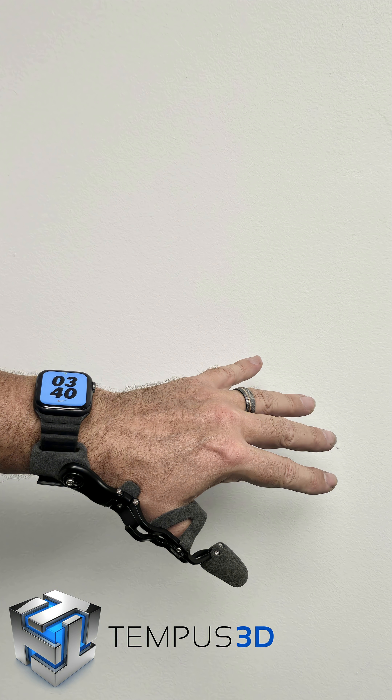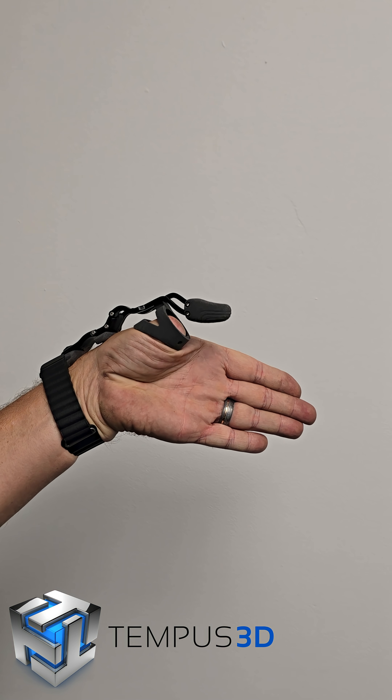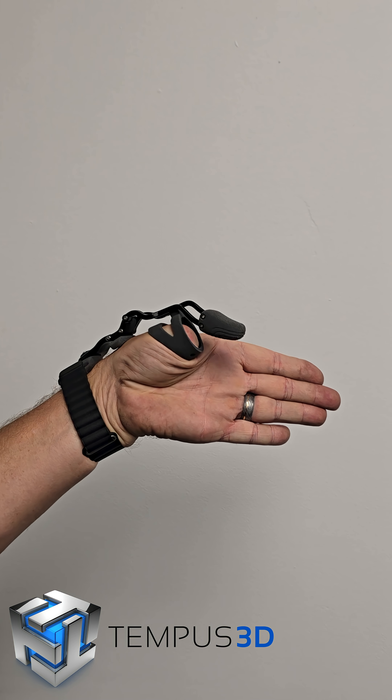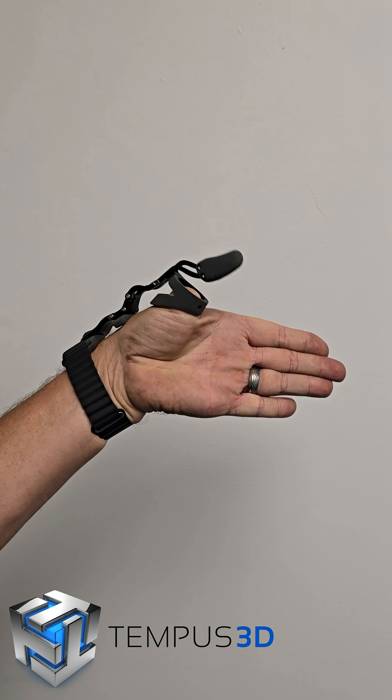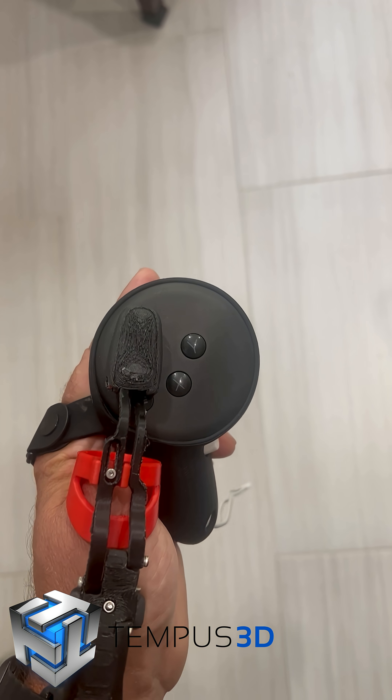Our client Justin lost his thumb in a water sports accident. Unfortunately, he was denied insurance by both of his providers for not losing enough of his thumb. At the time, the cost of a prosthetic thumb was about $30,000. He decided not to pursue a prosthetic and adapted to life without his thumb.